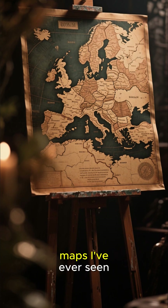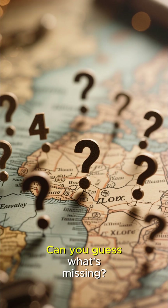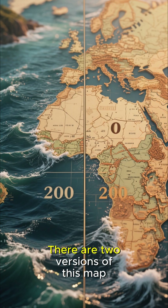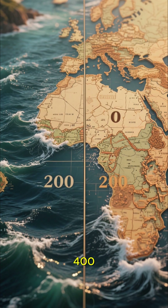This is one of the strangest maps I've ever seen. It's a map of the Roman Empire, but something is off about it. Can you guess what's missing? There are two versions of this map — one for the year zero, and one for the year 400.